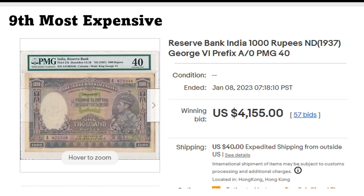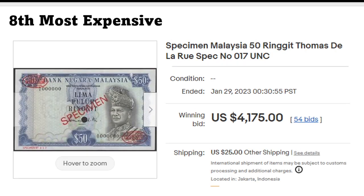Pretty interesting banknote. These do not pop up so often, especially on eBay. They do appear in auctions, but not so much on eBay directly.